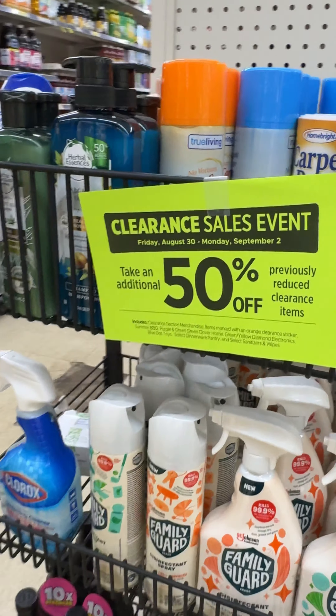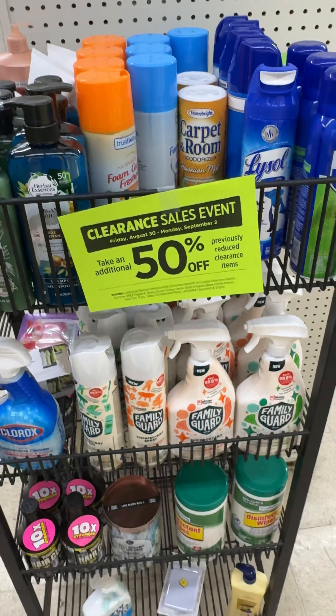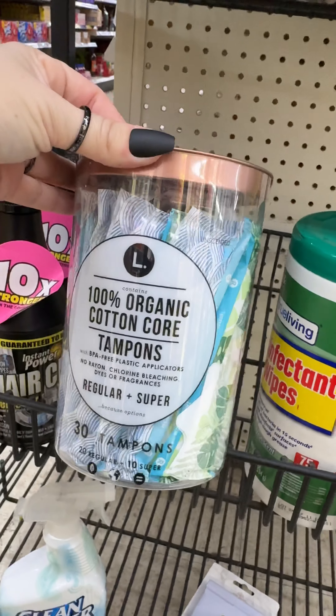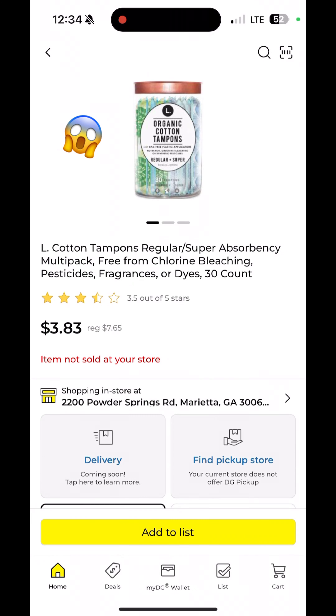Then I headed over to the clearance area — in my store it was on rolling racks, and everything in there is half off the original clearance price. I found these organic cotton tampons by L Brand, and when I scanned it, half off brought it down to under $4.